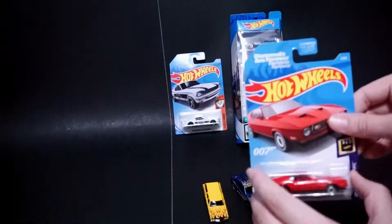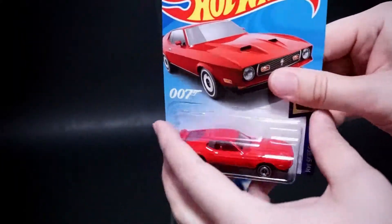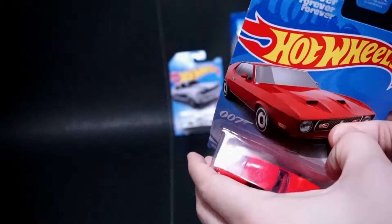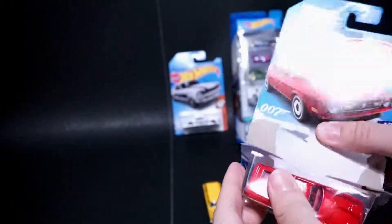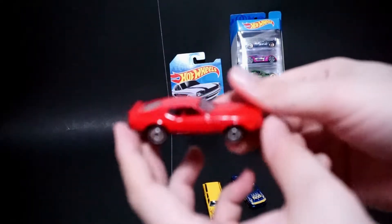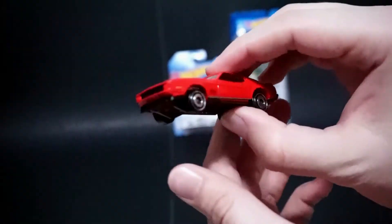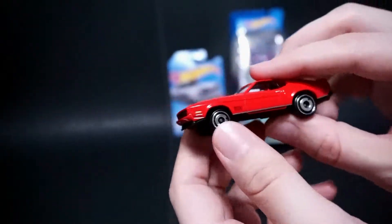Then we have the Diamonds Are Forever 71 Mustang Mach 1 from the Bond movie. It's pretty cool. I believe they came out with this one a while ago, part of the Bond set. So it's nice to see it back. I think the rims are a little different though.